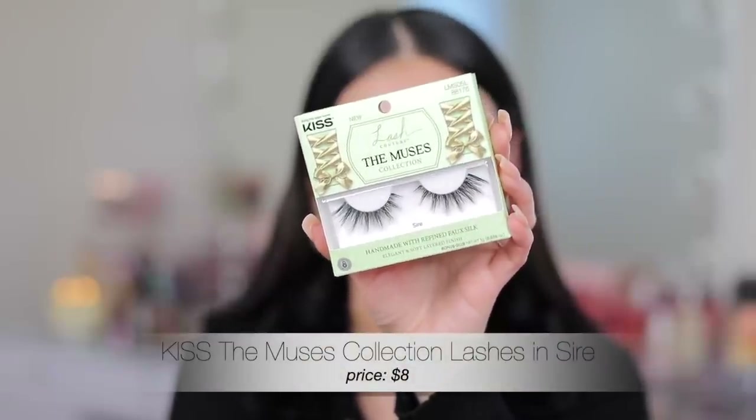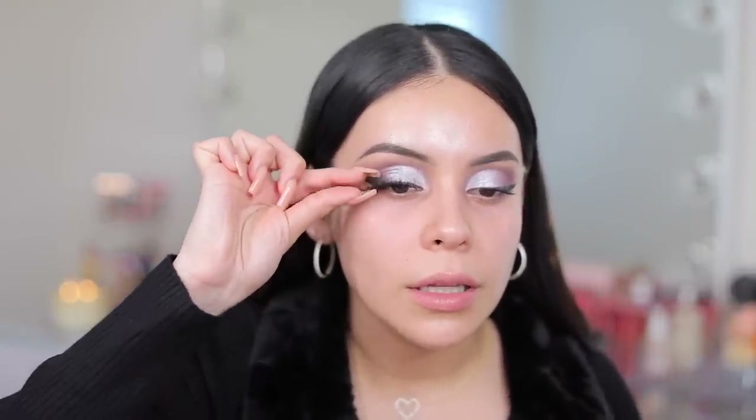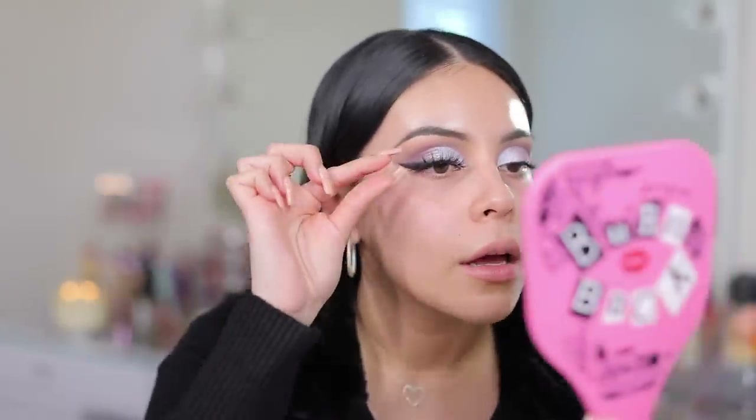I just picked up these new lashes — they're from Kiss from the Muses collection and I got these from CVS. The band is really thin, they're super fluffy and lightweight. I actually thought they were going to be a little bit more dramatic but they feel more lightweight than I thought. This style looks pretty because they sort of taper on the ends, so I thought with the winged liner they would be pretty. Lashes really do make everything better — I love these and I'm going to get more pairs of this style.